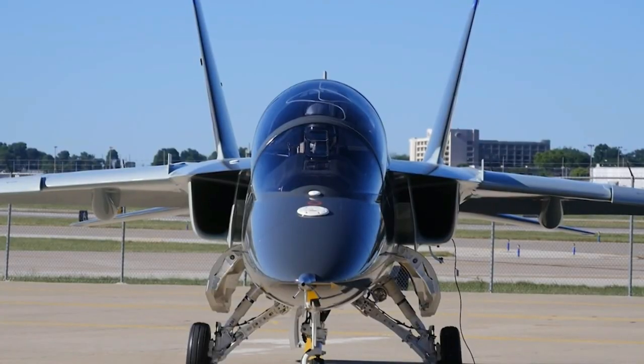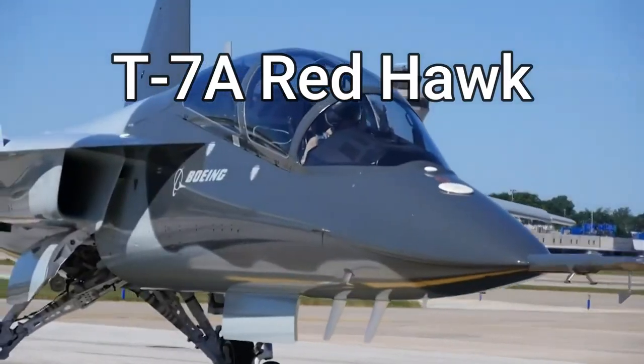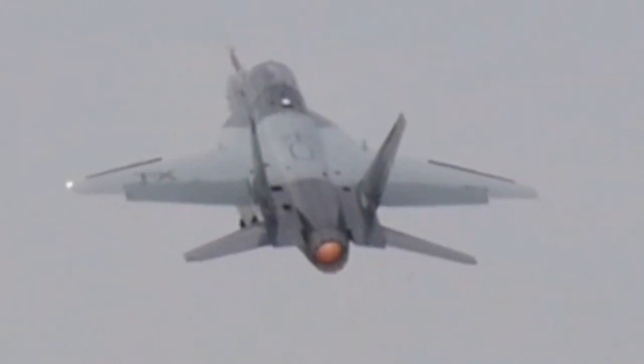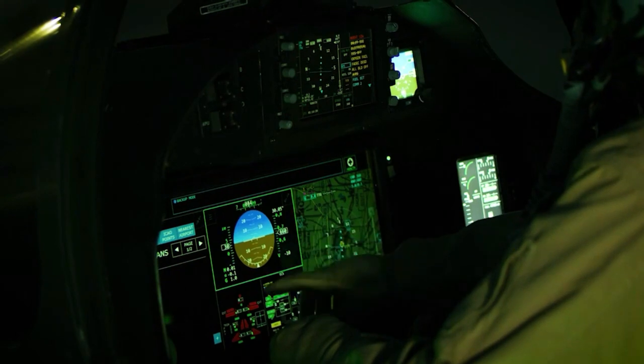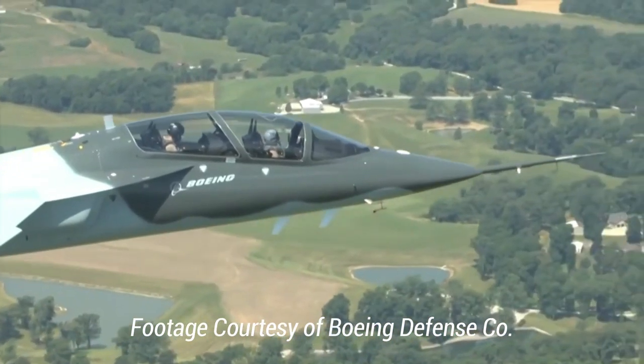In the best news of all, the Air Force will be getting a futuristic new jet trainer aircraft around 2023 to replace the ancient T-38. The sleek T-7 Red Hawk will rival the most high-tech fighters in the air today.